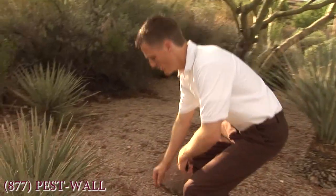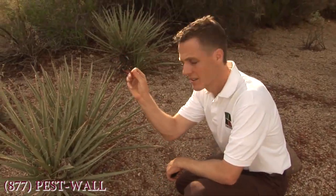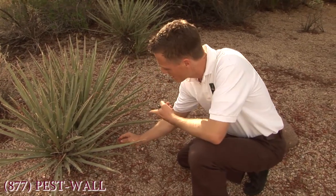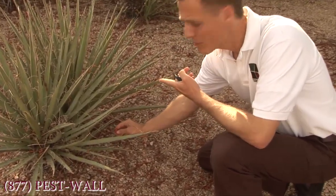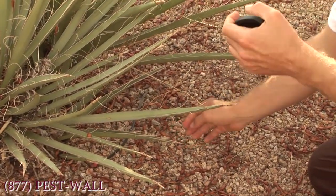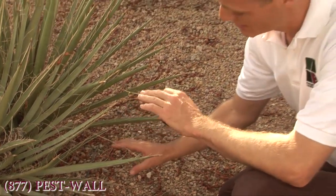They thrive on your yard's seed pods from your plants, decaying organic matter, and they survive with the water drippers that are on the base of every plant. They burrow down underneath the roots of the plants and eat the roots and really thrive in this environment.